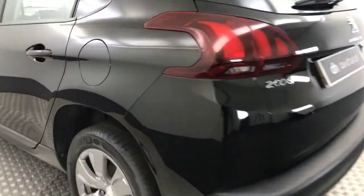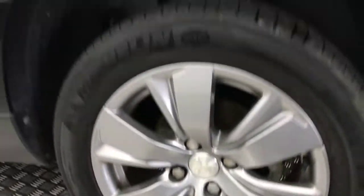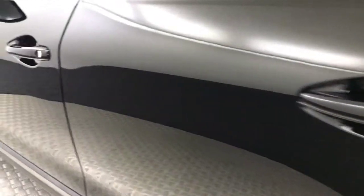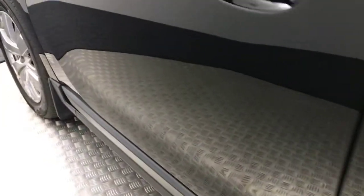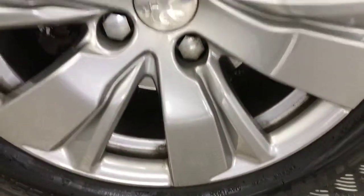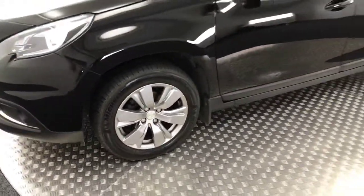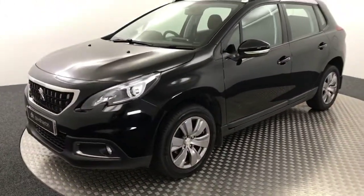Just coming round to the other side — super clean wheels and very very tidy paintwork down the side, coming down to the final alloy. So you've got four very clean wheels and a very tidy exterior overall.